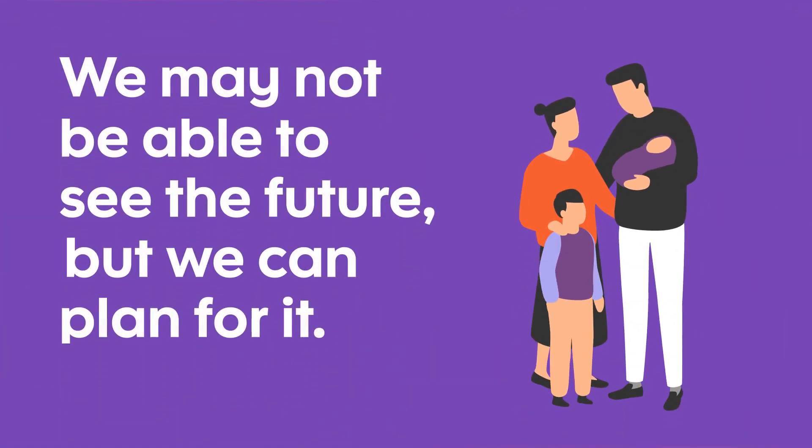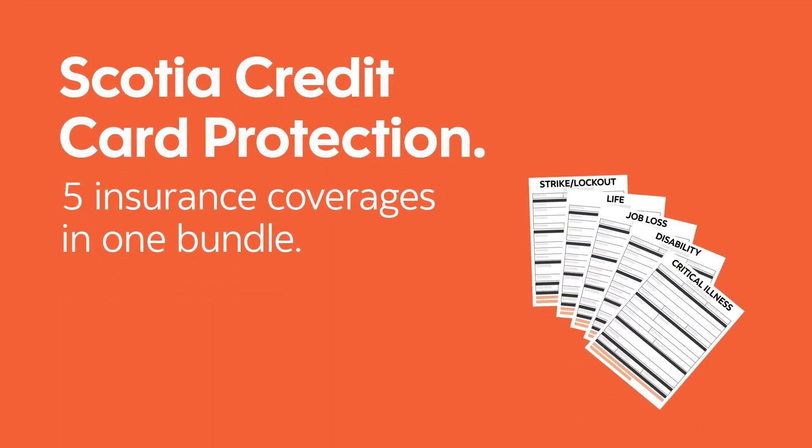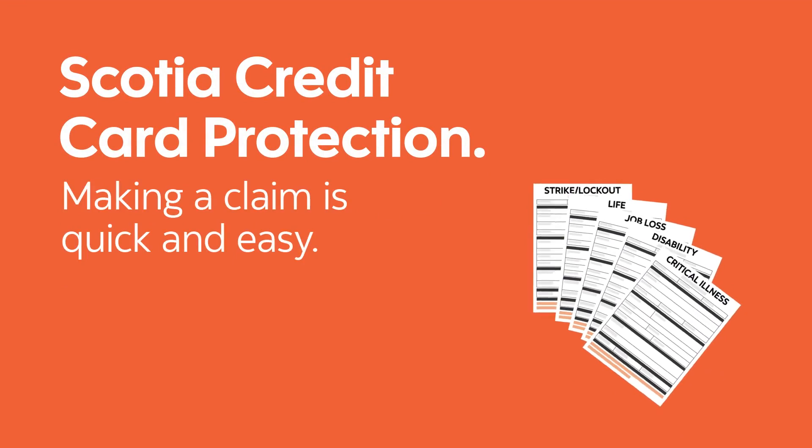We may not be able to see the future, but we can plan for it. Scotia Credit Card Protection, underwritten by Chubb Life Insurance Company of Canada, offers five insurance coverages in one bundle.